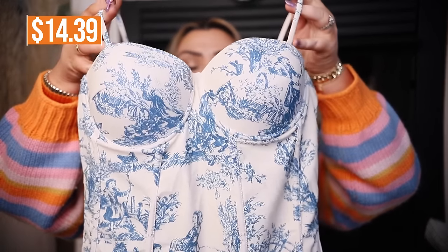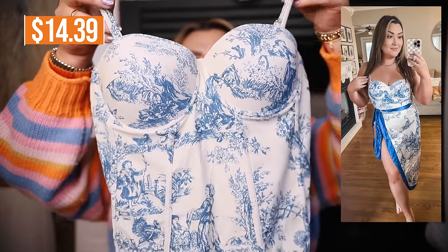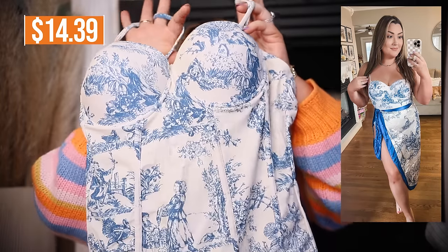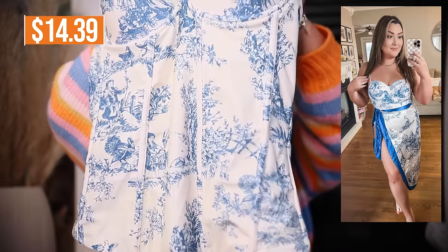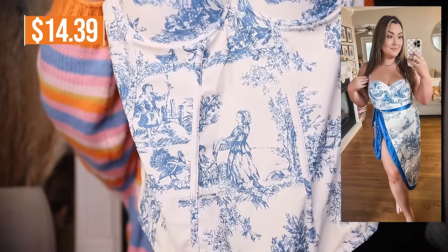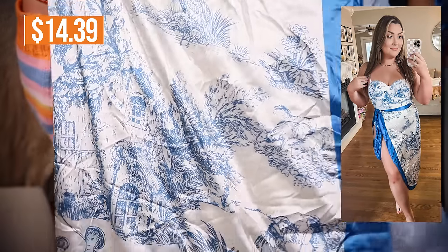The last clothing piece I got is actually a swimsuit. It has pretty large cups which is a nice sign, two little spaghetti straps, and it's in this almost French-looking blue and white painting print. It has a corset look on the front and it is a one-piece swimsuit, but it also came with this little cover-up tie-around that you wear around your waist with the swimsuit for a great little matching set. It looks great on the model and I was intrigued so I had to pick it up.